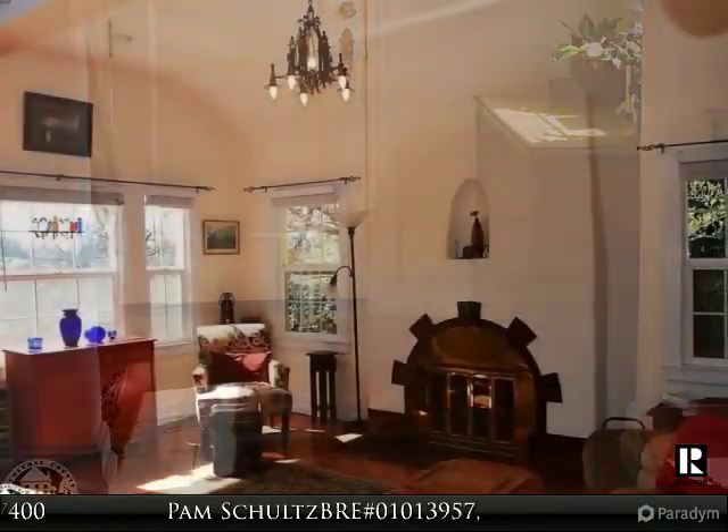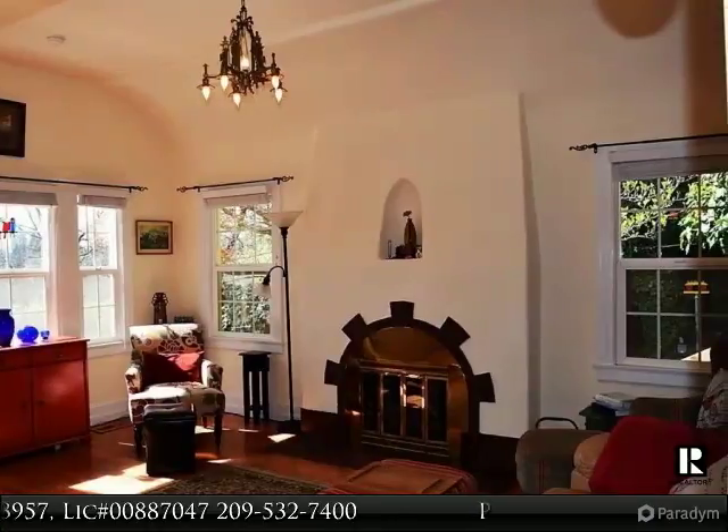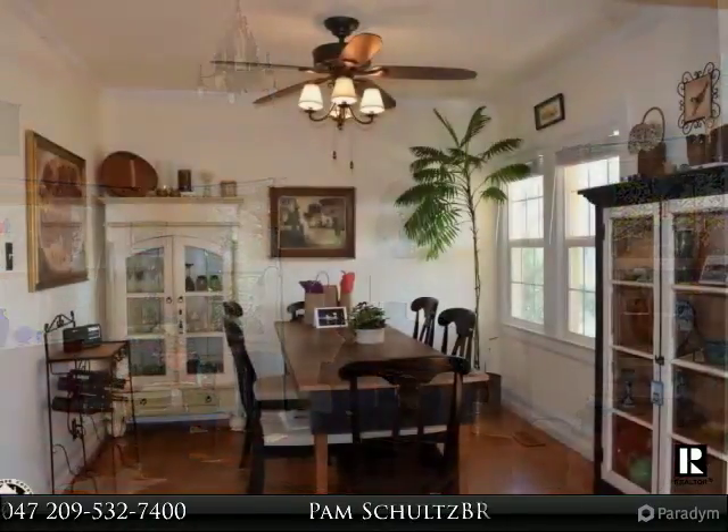2 propane fireplaces, tile, hardwood, carpet and laminate flooring, gas range with 2 ovens in the kitchen, and formal dining with plenty of natural light.